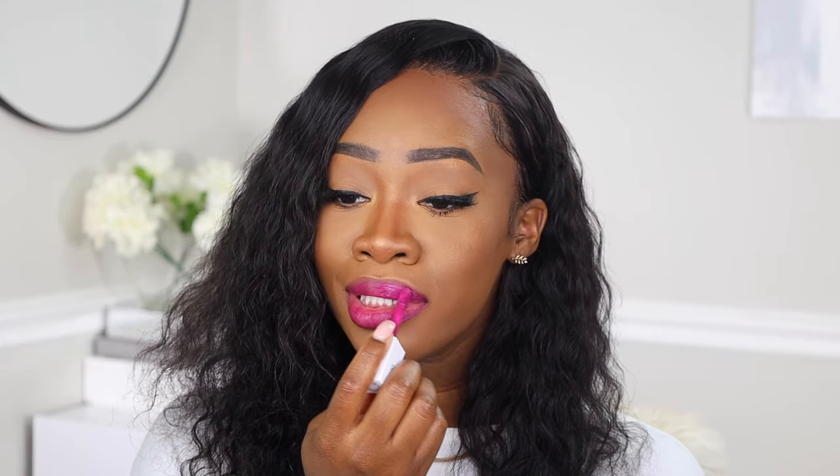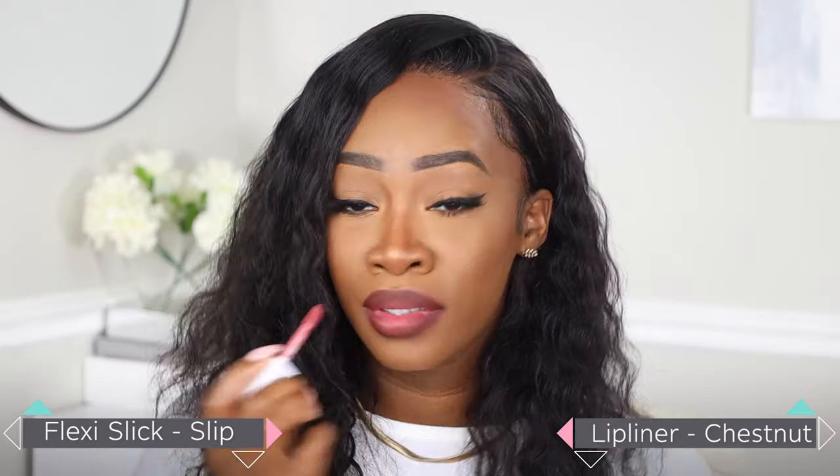The next Flexi Slick shade we're going into is Velvet, which is a beautiful pinkish purple tone. If I had to describe it, I would say this formula is kind of a mix between the long-lasting liquid lipstick and the lip gloss — you get the benefits of both. This shade can just elevate any look. The last Flexi Slick shade we're going into is Slip, paired with a chestnut lip liner worked right in the middle. This combination gives you the perfect nude lip for every day, and those are my top three favorite shades in the Flexi Slick formula.